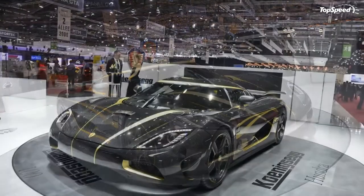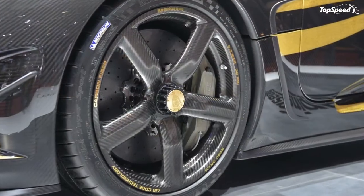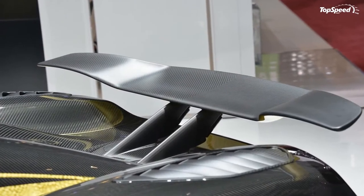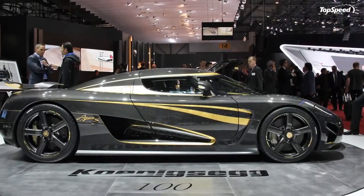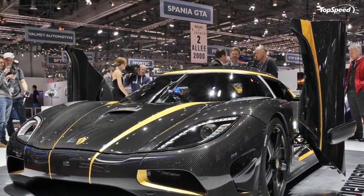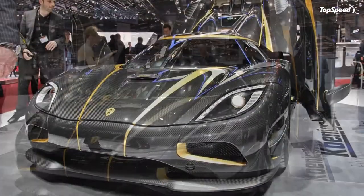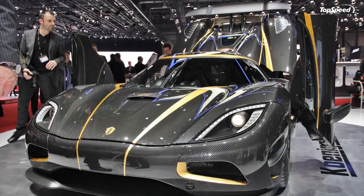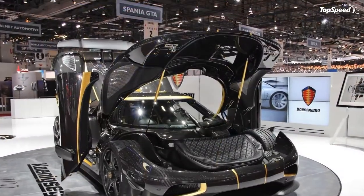Available in left-hand drive or right, and available in the US, the Agera S is priced at around $1.5 million before visual customization. The Hundra shown here rang in at $1.6 million due to its optional paint job. Factory-refreshed used Koenigseggs are a great intro to the brand due to a new car's extremely long build process plus the updates Koenigsegg performs on pre-owned cars — used models ship from Sweden looking and feeling brand new.